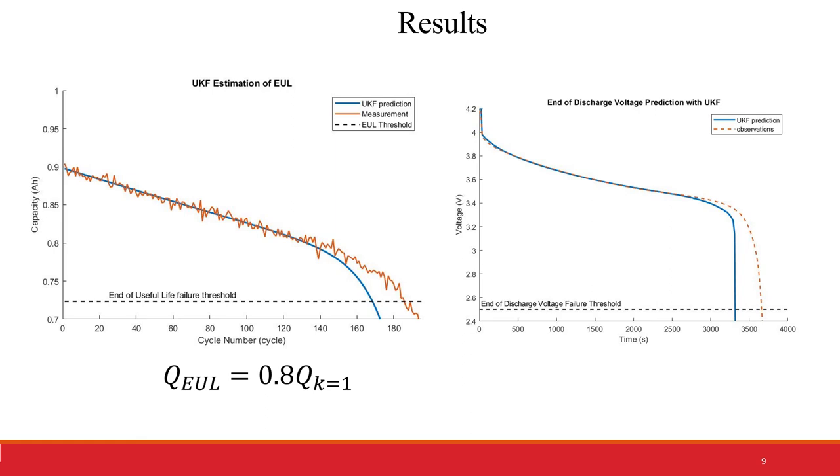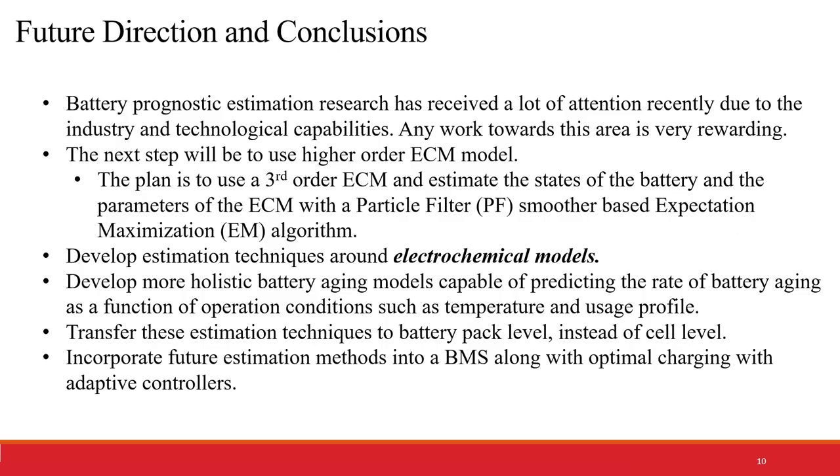The next step in this project will be to use a higher-order ECM model to capture the battery's behavior even more. This will include the use of an Expectation-Maximization (EM) algorithm to update the model parameters and the states simultaneously. In addition, we can introduce electrochemical models to infuse the chemical behaviors of the battery into our state equations. Lastly, we would like to transfer these techniques to a battery pack level, as that is what will ultimately be needed when the battery design is completed.